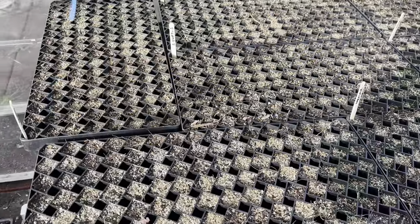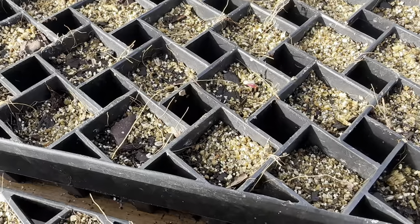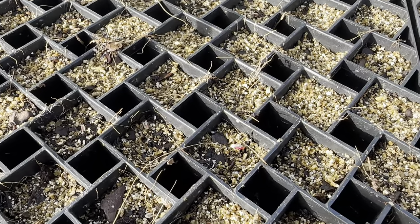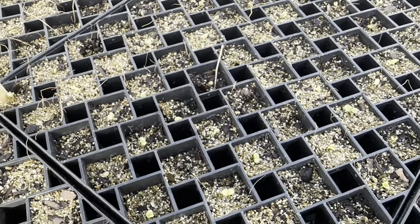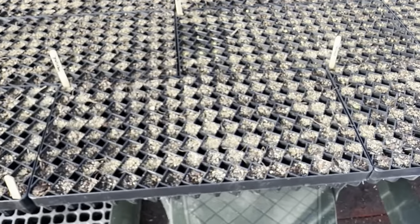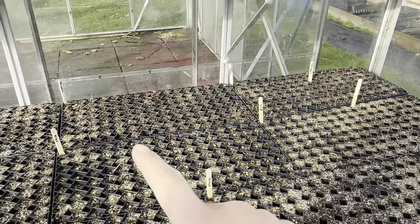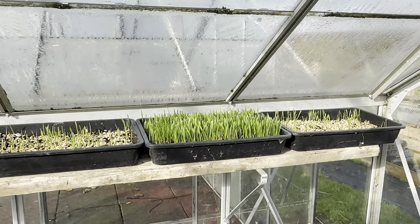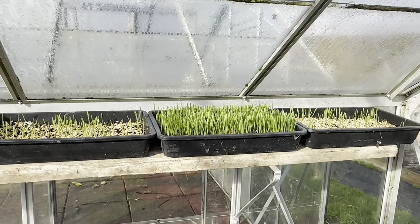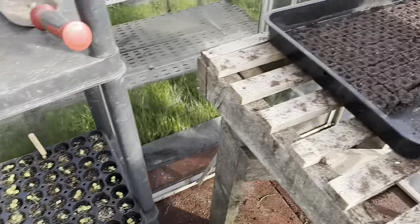In terms of germination we haven't had much just yet - I can see the gomphrena is starting to pop up, and we've got some achillea popping up and stocks coming along, but nothing yet from the larkspur. I've got some eucalyptus, snapdragons, and up here I've got some wheat I sowed for the chickens - that should give them a bit of greenery until we can get them out on the grass. We've got some more stocks down here as well.